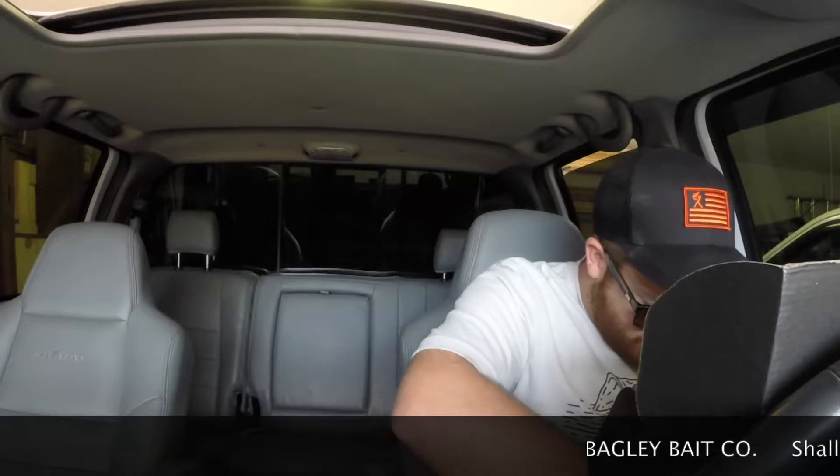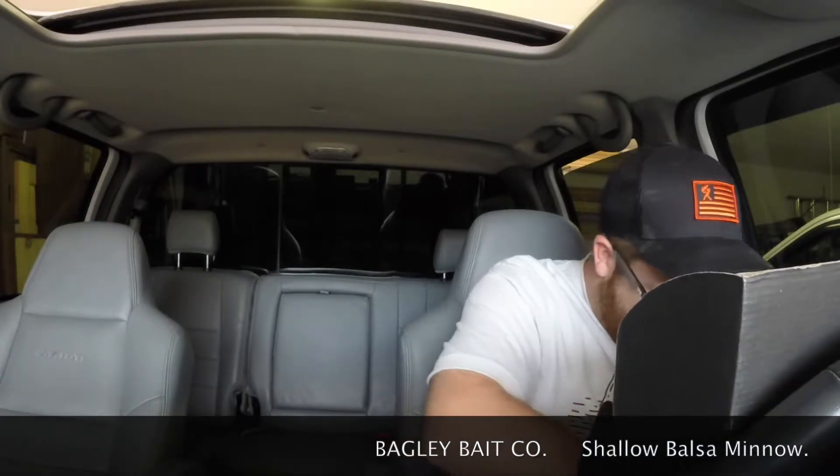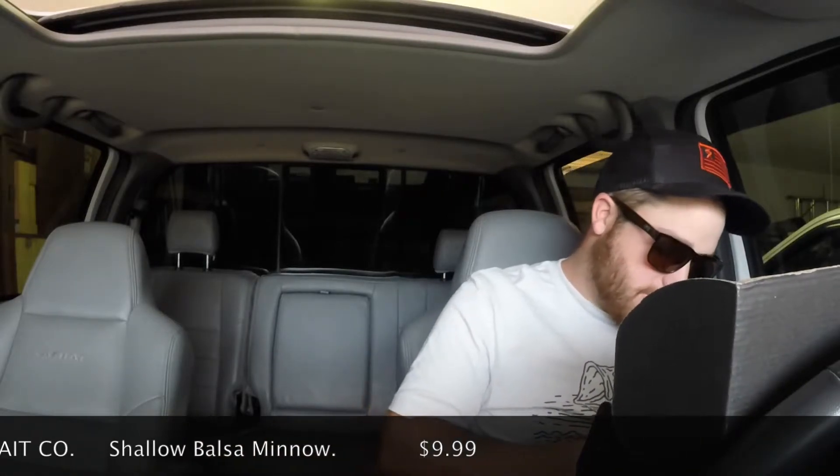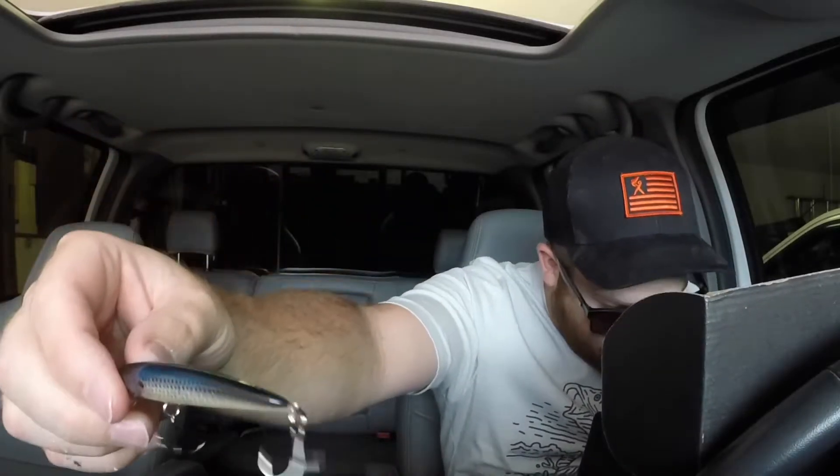So we'll start at the top with Bagley Bait Co shallow balsa minnow. It says it's an LTB exclusive — the box is so big it's hard to handle. Okay, so right there this should be silent — yeah, silent balsa body. The card says: made from balsa wood, slim body, short lip, without the bait running down just below the surface. This is basically topwater.